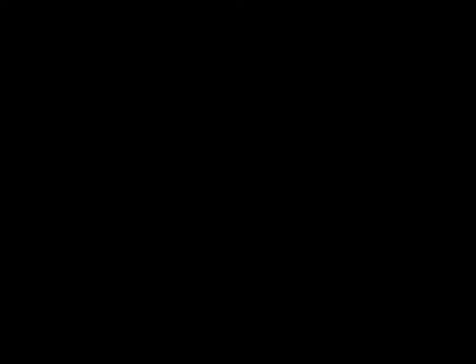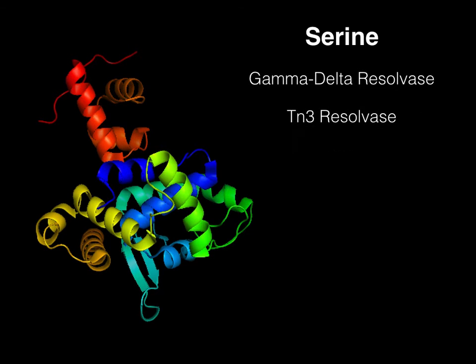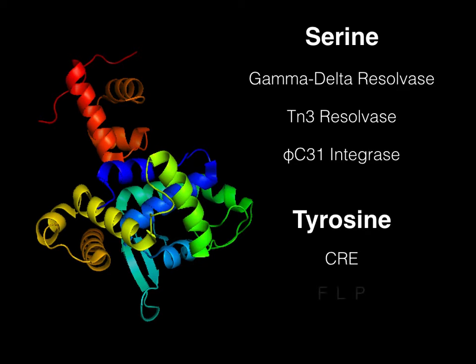Some examples of the serine recombinase family are gamma-delta resolvase from the TN-1000 transposon, TN-3 resolvase from the TN-3 transposon, and phi-C31 integrase from the phi-C31 phage. Some examples of the tyrosine recombinase family are cyclization recombinase and Flp recombinase. The two recombinase families perform reactions with similar outcomes; however, they are unrelated to each other, having different protein structures and reaction mechanisms.